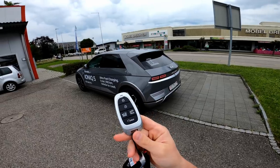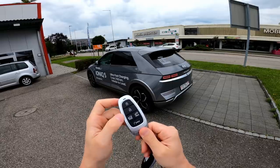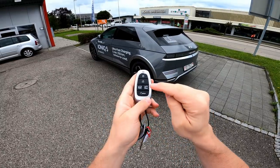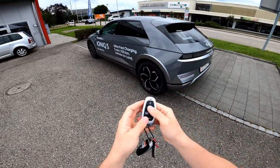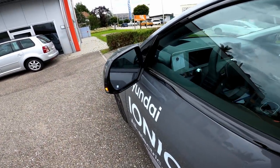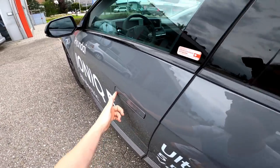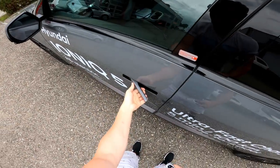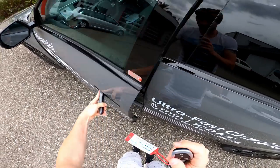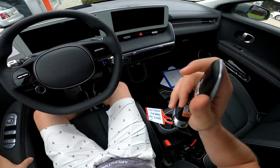Here's the key — same key Hyundai uses on the Tucson or Santa Fe. You can open the trunk electrically, turn on the motor, open the electric charging flap, and lock or unlock the car. It also comes with electronic folding mirrors, which work perfectly. The door handles have great quality, and the doors themselves close with a very solid sound — very good quality.